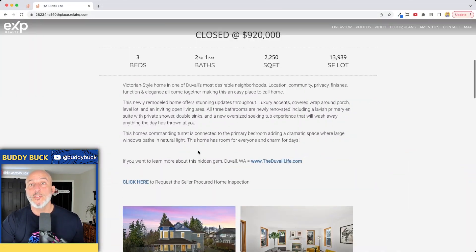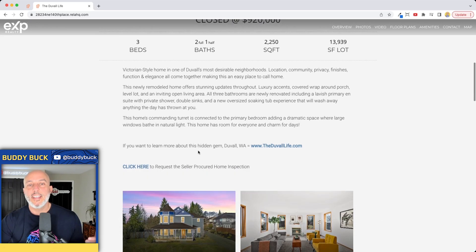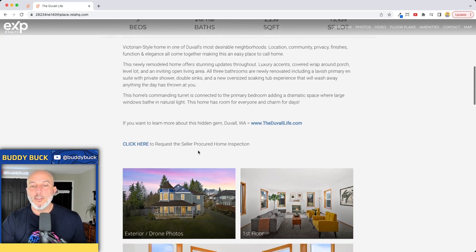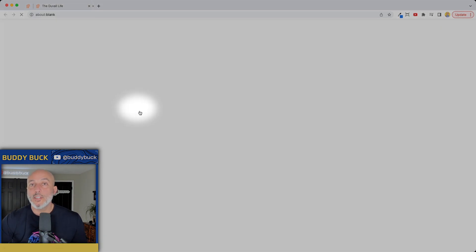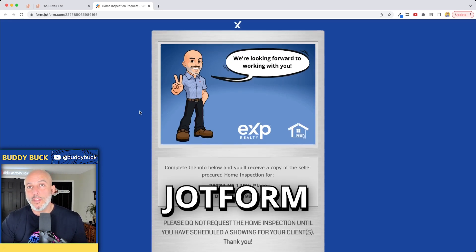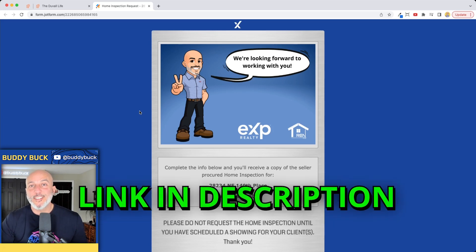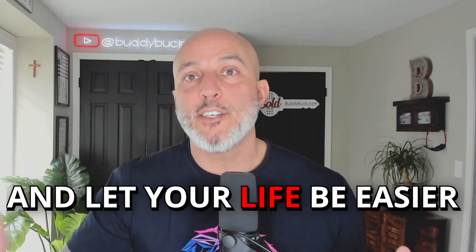If you just scroll down, your clients or prospective buyers don't need to click on anything — they can simply scroll down, get all the data, the marketing remarks. And you can even put hyperlinks in the marketing remarks. I always put a link in here if I do a seller-procured home inspection, linking to a JotForm — a custom form I created. You can find a link in the description for a JotForm video if you want to create forms like this. From a philosophy standpoint, I teach spending time upfront on a project so your life is easier and on autopilot moving forward.